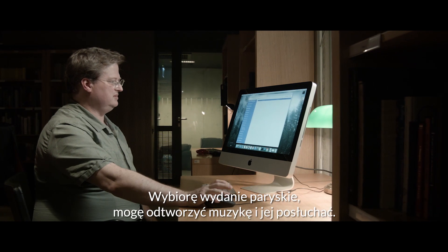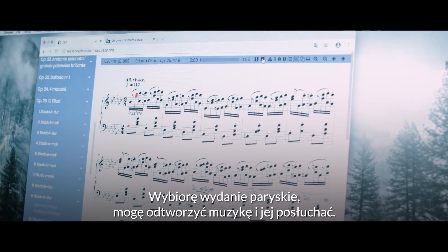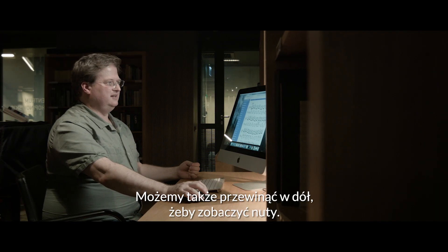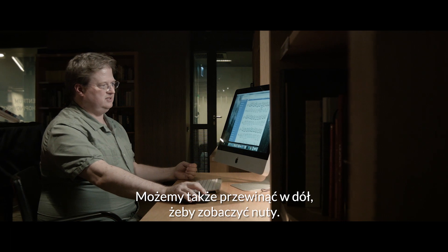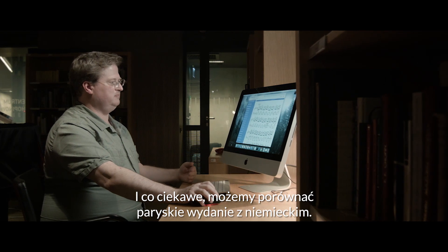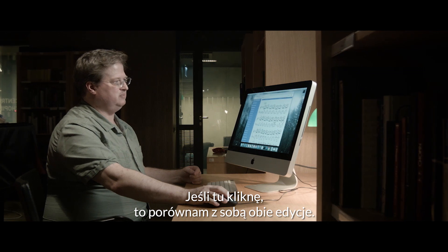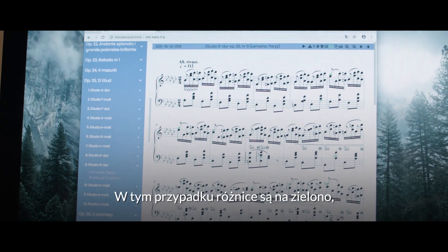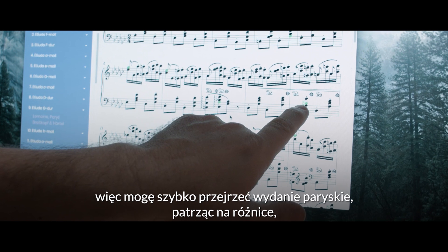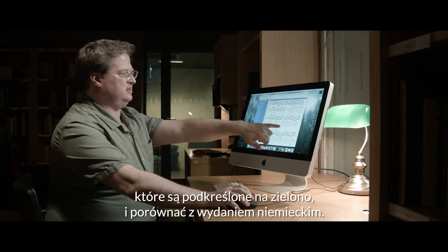I'll display the Paris edition and then play the music, and you can also scroll through the score to see the full score. A very interesting feature is that we can compare the Paris edition to the German edition — clicking a button highlights the differences in green. I can quickly scroll through the Paris edition looking at all the differences highlighted in green compared to the German edition.